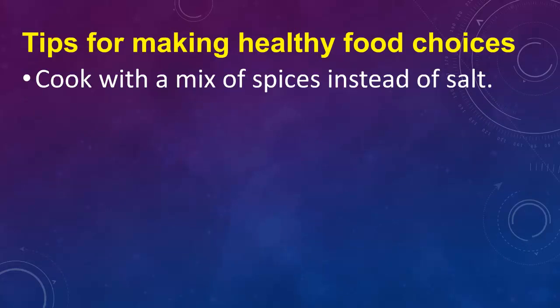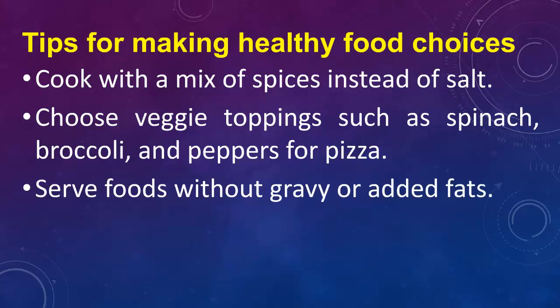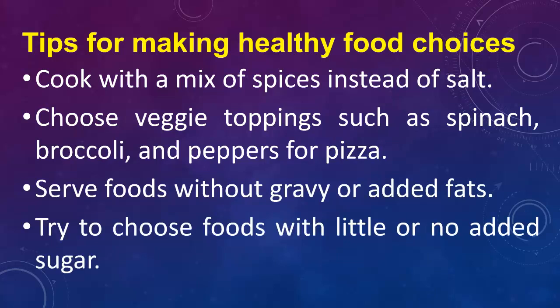Tips for Making Healthy Food Choices: Cook with a mix of spices instead of salt. Choose veggie toppings such as spinach, broccoli, and peppers for pizza. Serve foods without gravy or added fats. Try to choose foods with little or no added sugar.